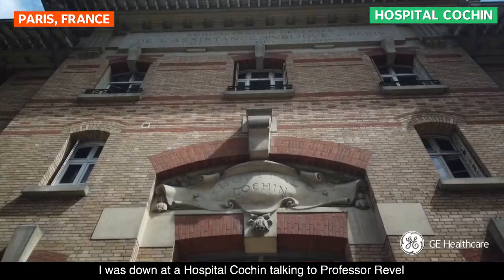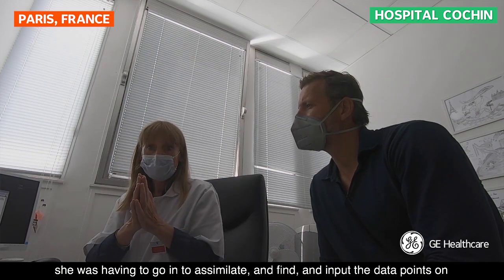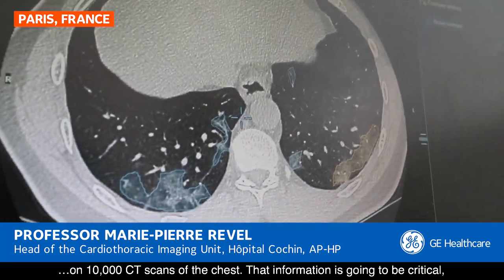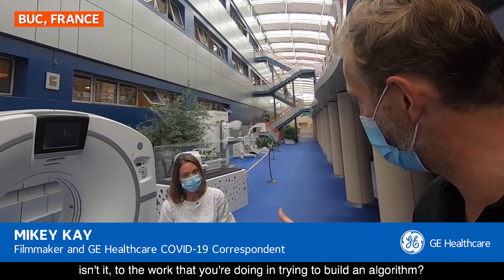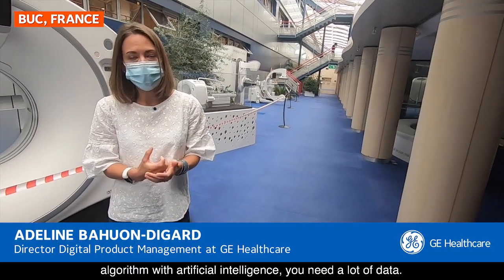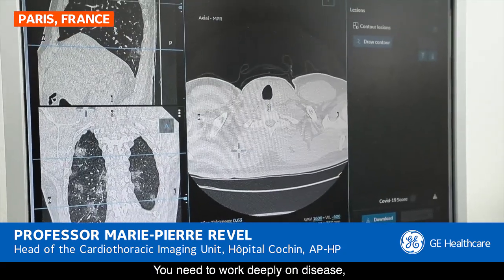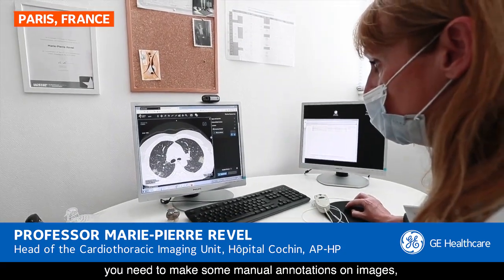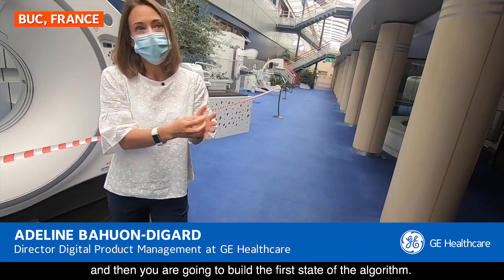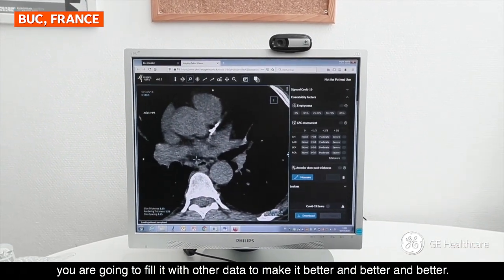I was down at Hospital Cauchon talking to Professor Revelle and she showed me literally the hours of time, energy and resource that she was having to go in to assimilate and find and input the data points on 10,000 CT scans of the chest. That information is going to be critical to the work you're doing in trying to build an algorithm. If you want to develop a very deep algorithm with artificial intelligence, you need a lot of data. The most data that you have, the best it is. You need to work deeply on disease, make some manual annotation on images, and then you are going to build the first step of the algorithm. After that, to train your algorithm, you are going to fit it with other data to make it better and better.